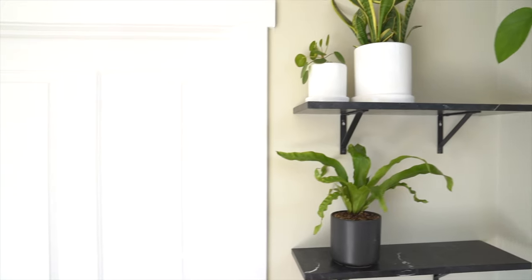Hey guys, since moving into our new place a couple of months ago, we're finally starting to get settled in, which means we're getting stuff done. That also means moving my plants off the dining table into their respective homes.